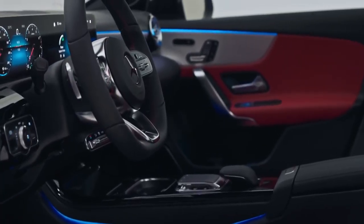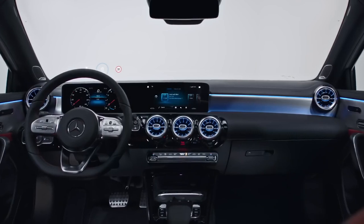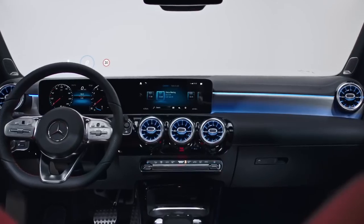In addition, Keyless Go senses the smart key in your pocket and unlocks your car. In the new A-Class, you can charge your phone wirelessly, stay in touch with your phone calls, your music, and everything that's important to you. The new A-Class with Mercedes me, just like you.